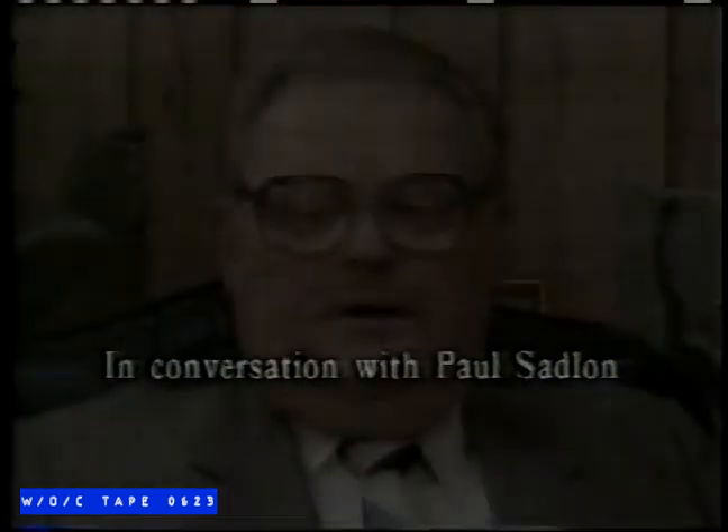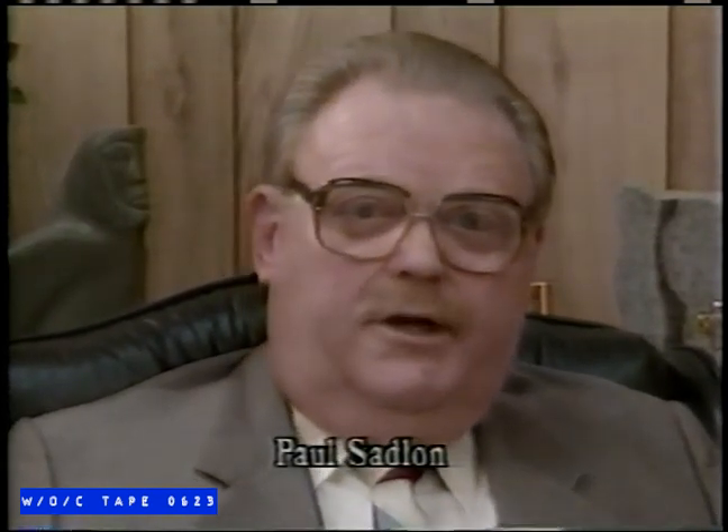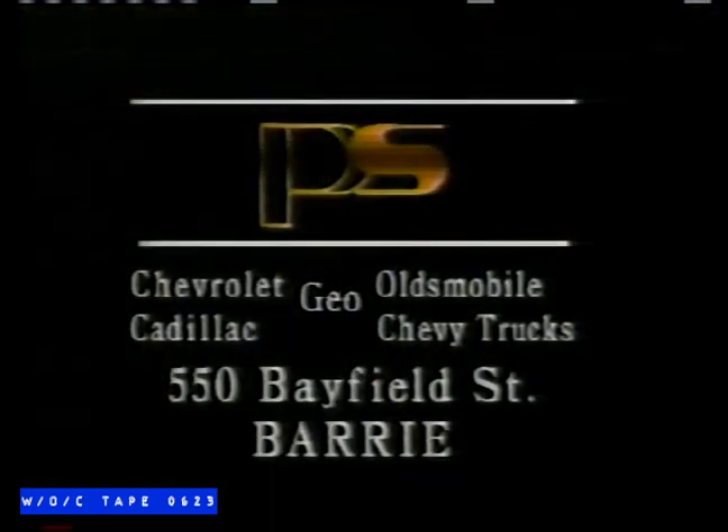It'll be the best used car sale the area has ever seen. I have over 190 used vehicles from as-is specials to reconditioned and certified. Anybody that comes here, if they give us a chance, we can do business. I would like to give the used car buyer a real break, simple as that.